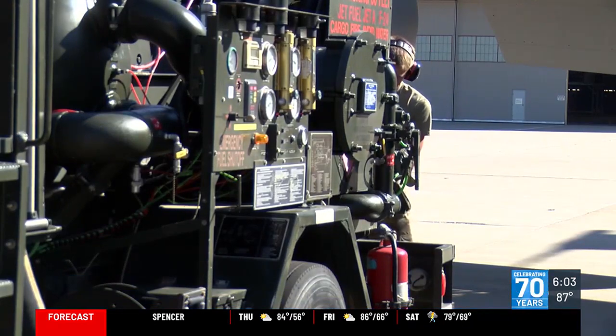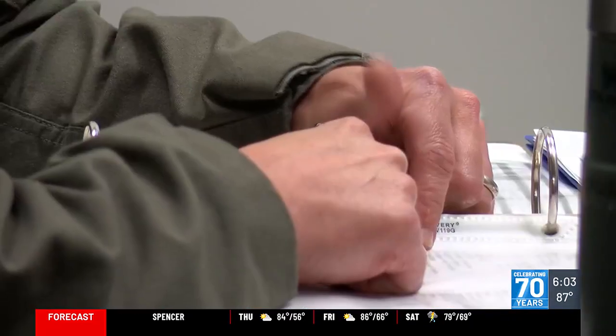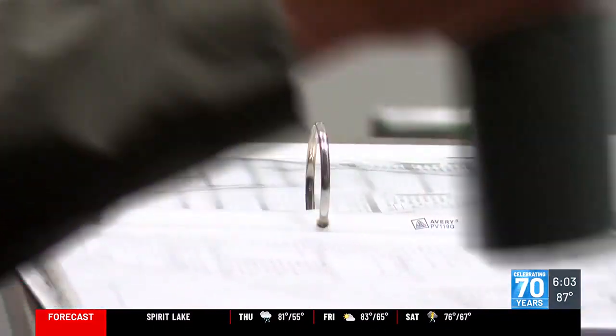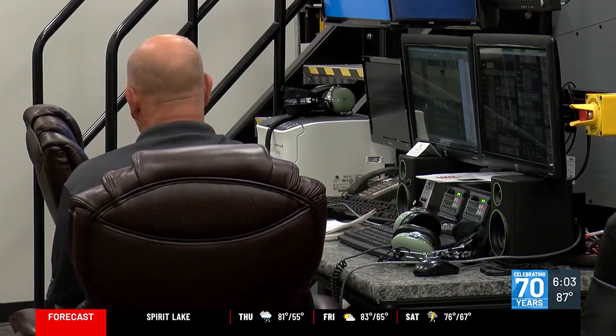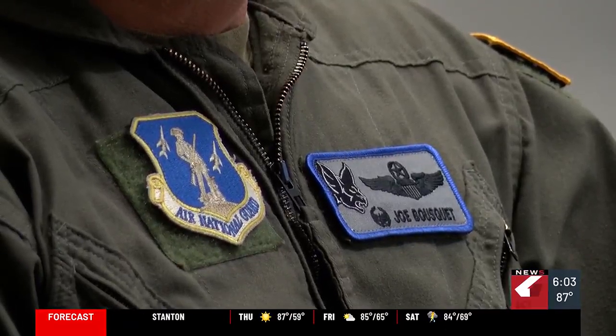They also provide benefits for tuition assistance, health insurance, and so much more. 185th Wing Commander Colonel Sonia Morrison says it is one of the best decisions she made, enlisting in the military.